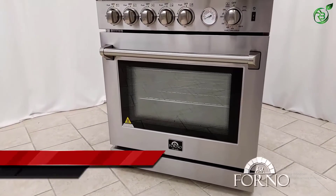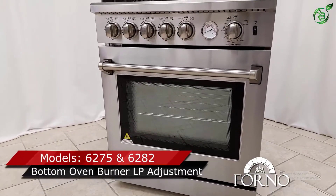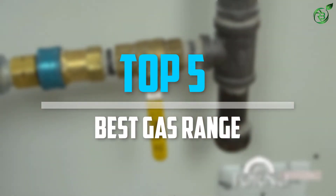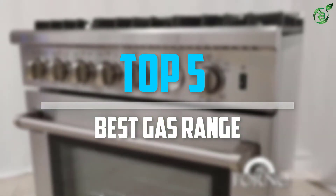Are you looking for the best gas range in your budget? In today's video we break down the top 5 best gas ranges that are available on the market. Let's get started.